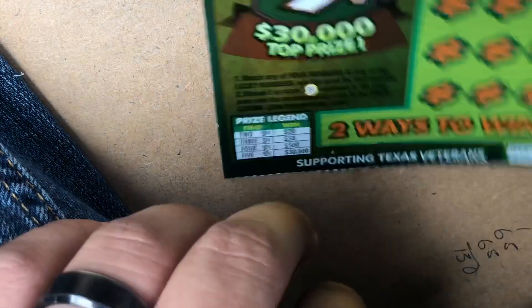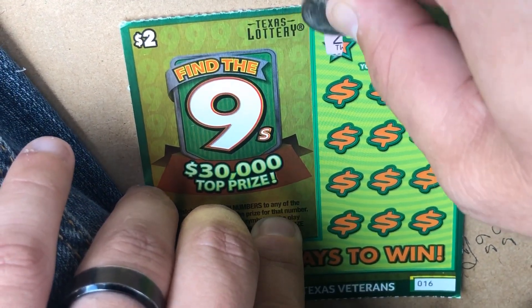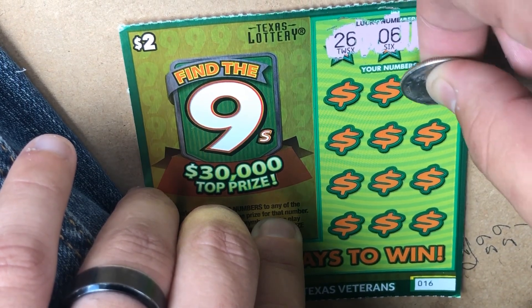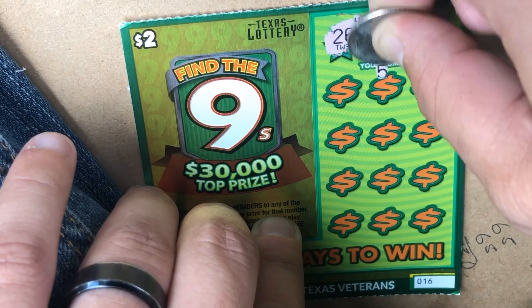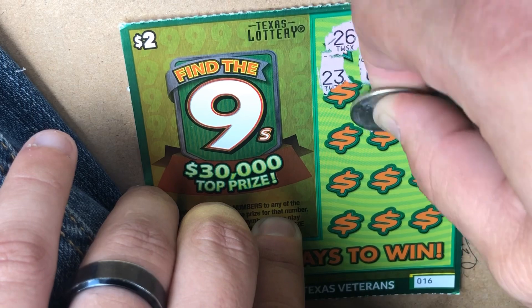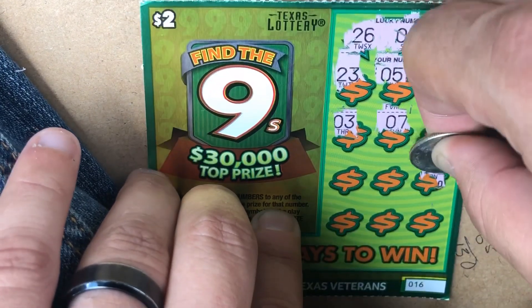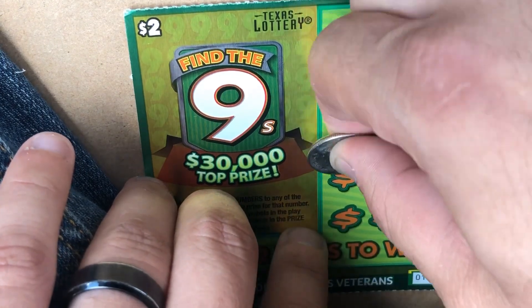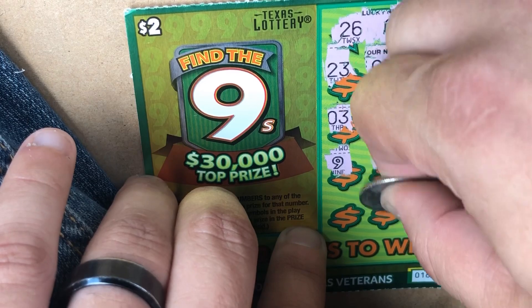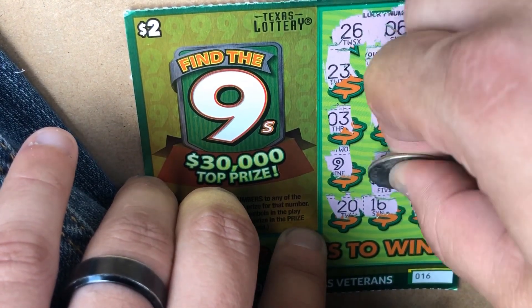Moving on to ticket 16. We're looking for 26, 6, and 11. Can we hit a back to back? We're looking for a 26, a 6, and an 11 — hey, back to back! Five bucks!